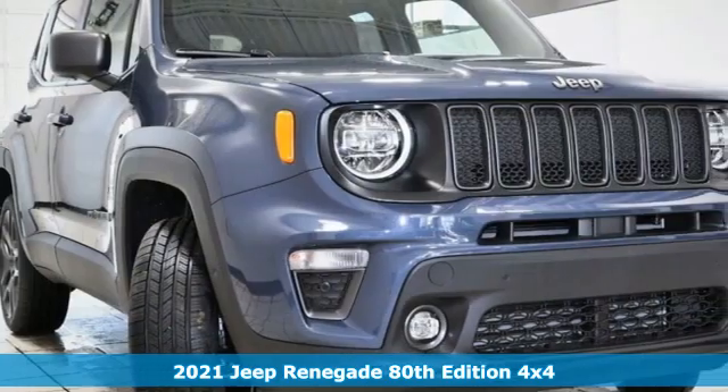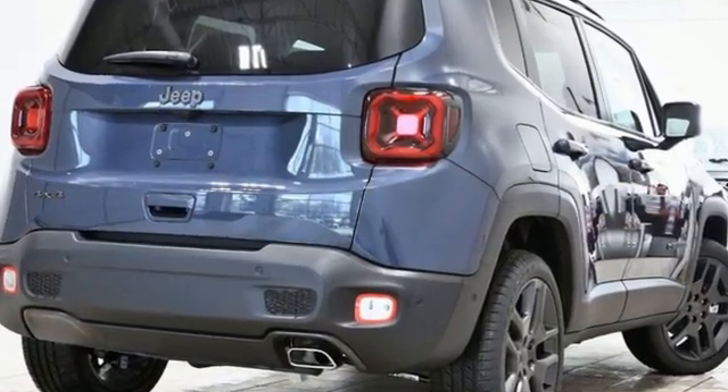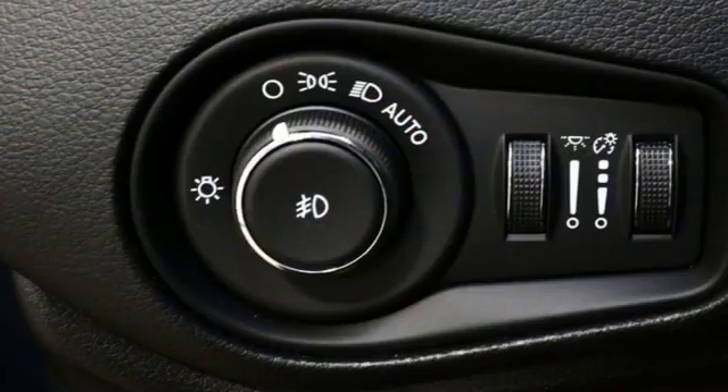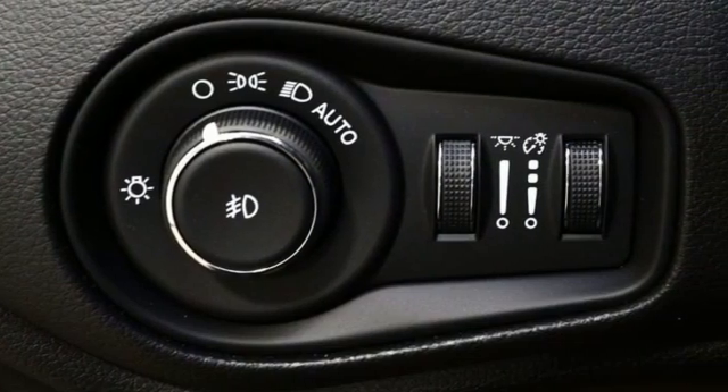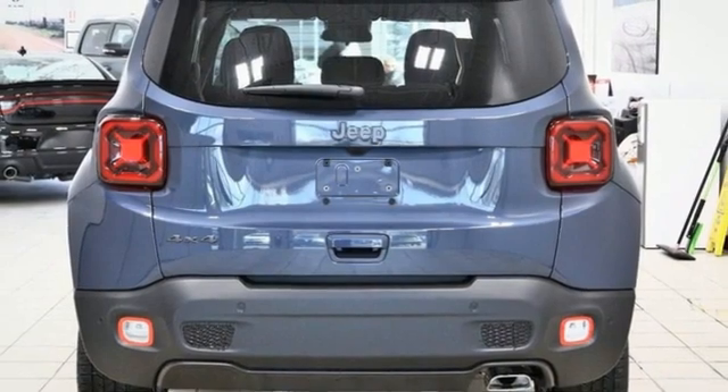And it comes with all the amenities you need: automatic transmission, dual zone climate control, integrated navigation system with voice activation, automatic parking sensors, manual tilting steering column, and remote engine start.